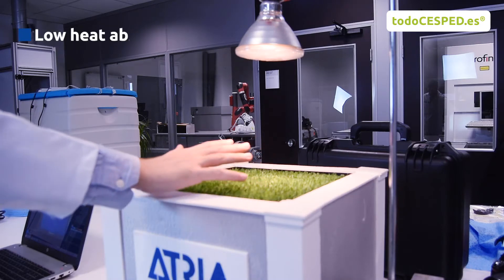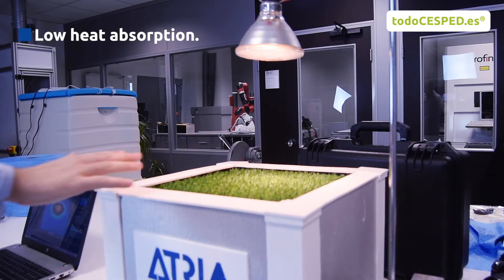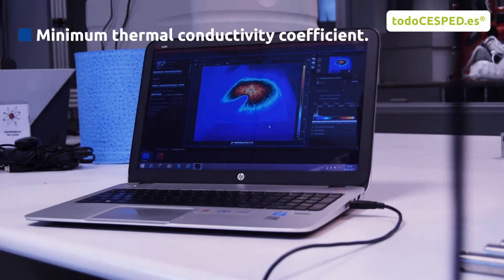We used an infrared spotlight in order to heat the artificial turf and a thermographic camera to track the temperature variations experimented by the turf. It's highly temperature-resistant.